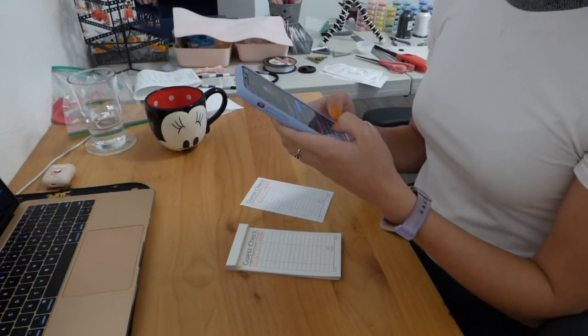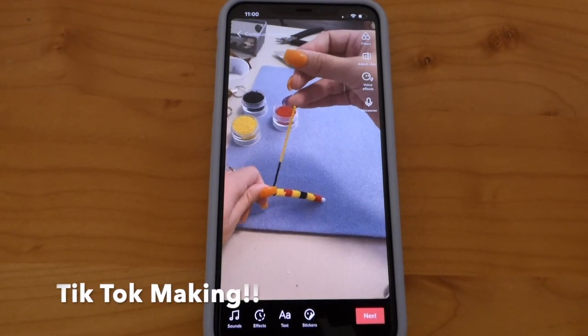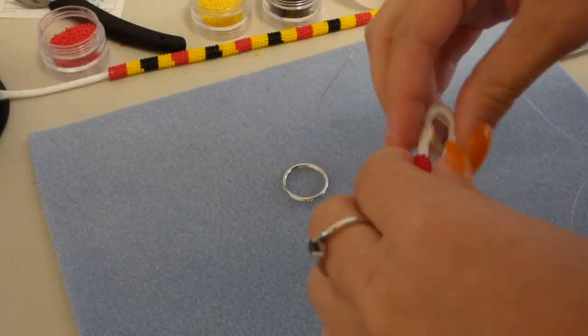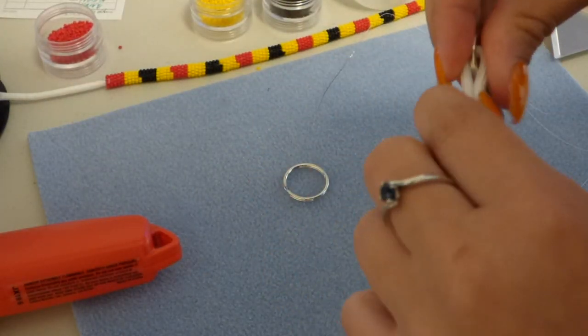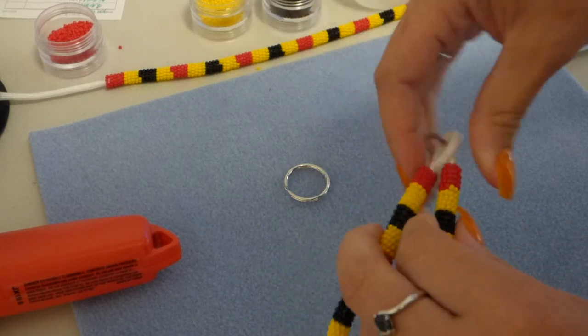I've just finished my class, and now I have a lot of messages I need to respond to on my Instagram, just for custom orders and all that sort of stuff. So that's what I'm going to do right now. I think I have like 12 messages, which is awesome that people want to buy my work. I try really hard to get to everything, but sometimes it doesn't always work out. But now I'm going to get to all of people's messages.